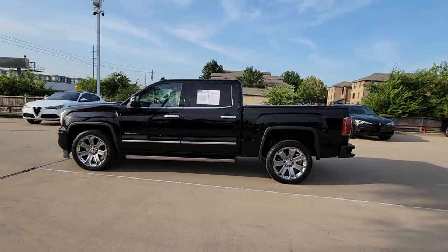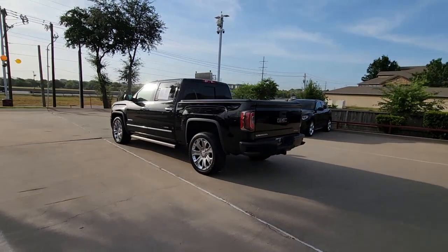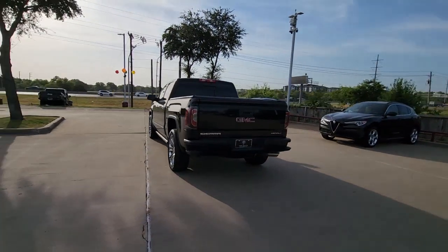You just found the 2018 GMC Sierra. This vehicle is an outstanding buy with fewer than 90,000 miles on the odometer.